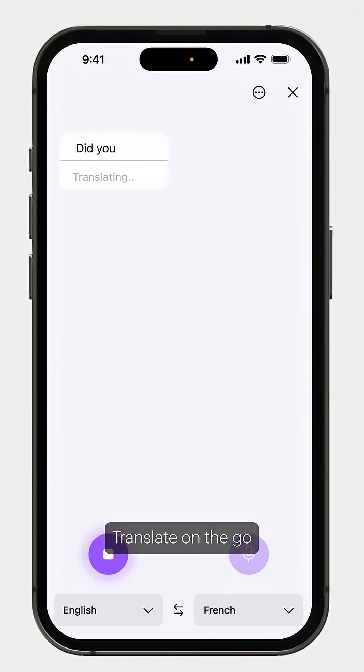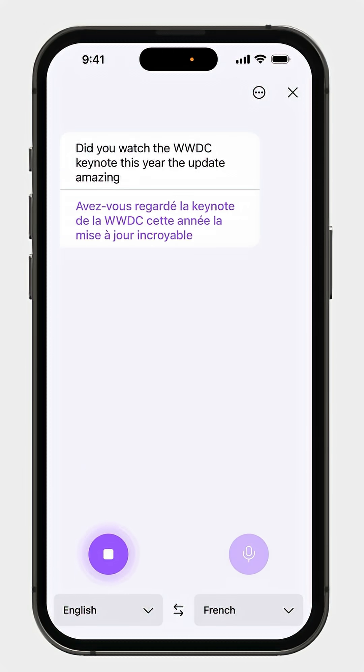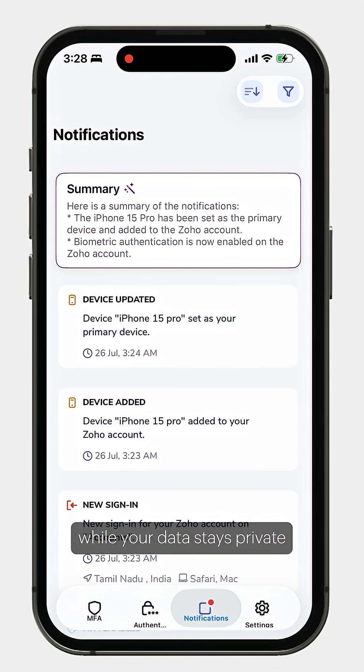It's smarter to translate on the go, sign faster, and let AI take care of all the details, while your data stays private.